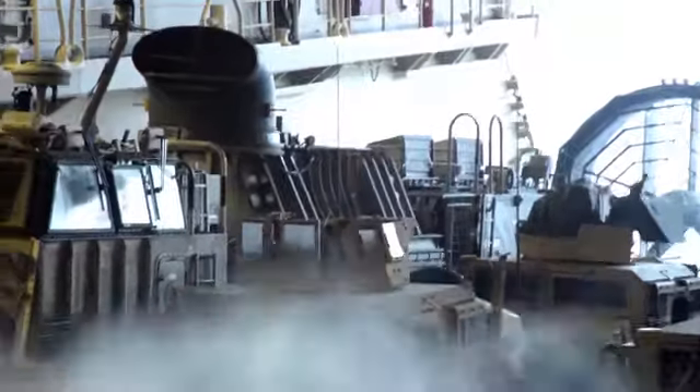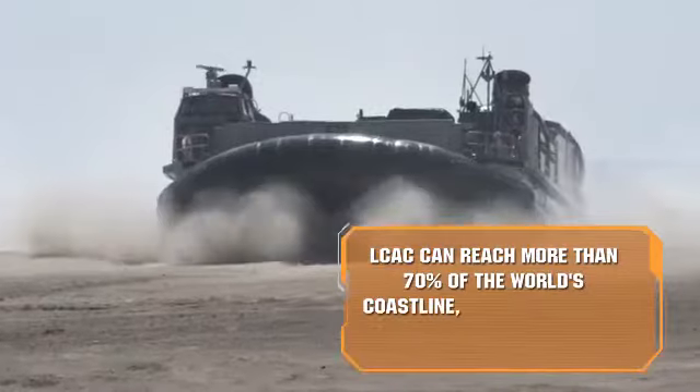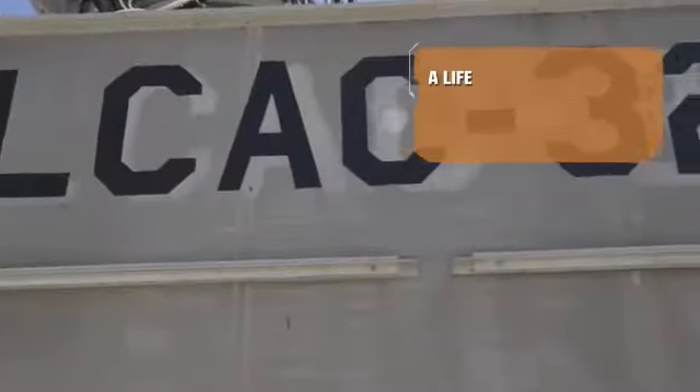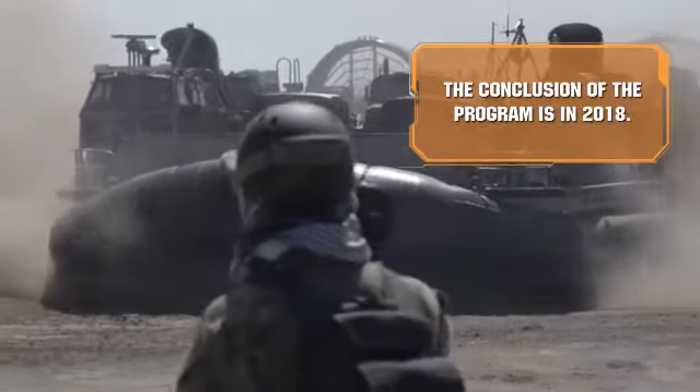ACU-5 is a command where we fly LCAC and deliver Marines from the ship to the shore. Without ACU-5, the Marines and their vehicles wouldn't be able to get to the ship and also be able to storm beaches. We have 35 boats here, and maintenance is a key factor in making sure that these boats are operational and ready to hit the beach whenever they need to — take the Marines to the beach and fight the good fight.